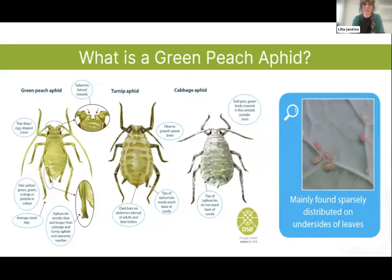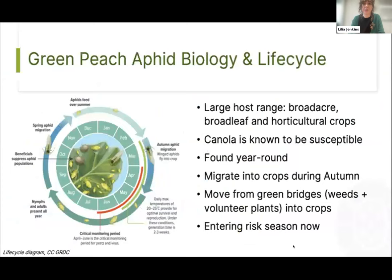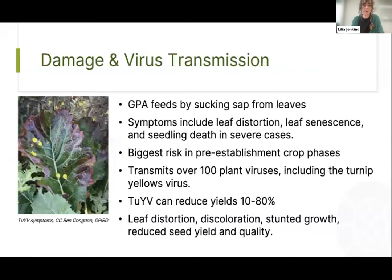If you see a really dense colony on upper leaves it's more likely one of the other aphid species. Canola crops are particularly susceptible but GPA are known to infest various broadacre, broadleaf, and horticultural crops — they have over 40 host plants. They have a population peak in spring and autumn when they migrate into newly sown crops from remnant weeds or volunteer crop plants (green bridges), meaning we're basically entering the risk season now. Heavier infestations in early crop stages can cause leaf distortion, leaf senescence, and in severe cases seedling death.